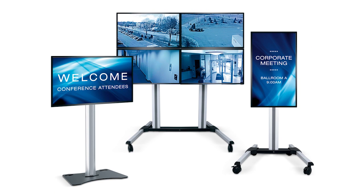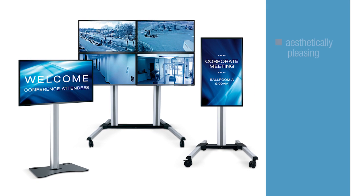Middle Atlantic's DisplayStation series — a collection of carts, stands, and monitor walls — designed for a clean, aesthetically pleasing installation, and shipped with an integrated power strip. In stock and ready to ship today!